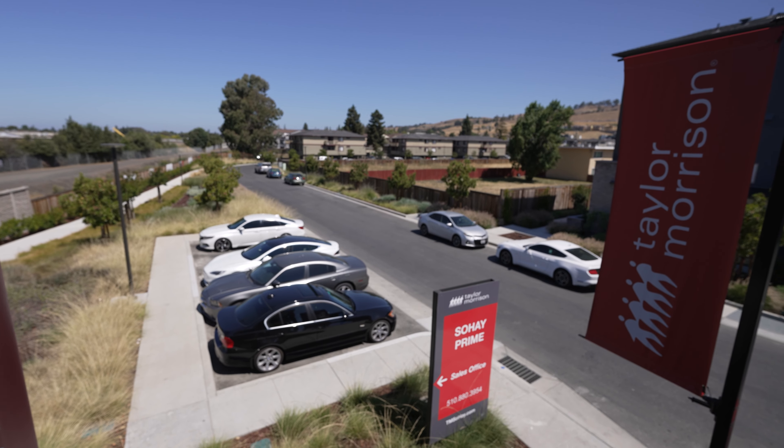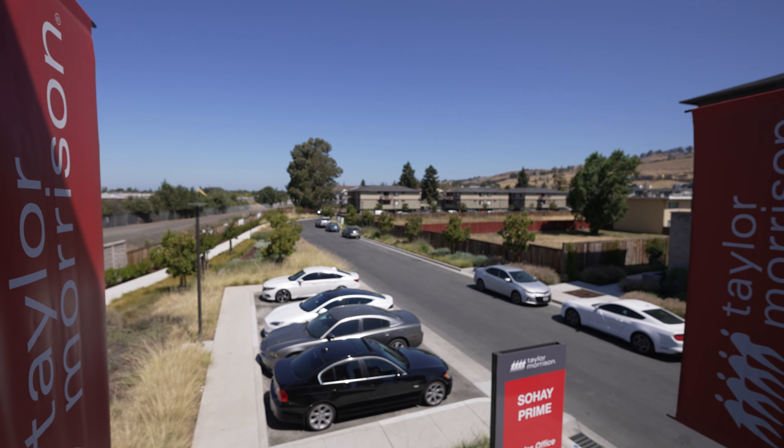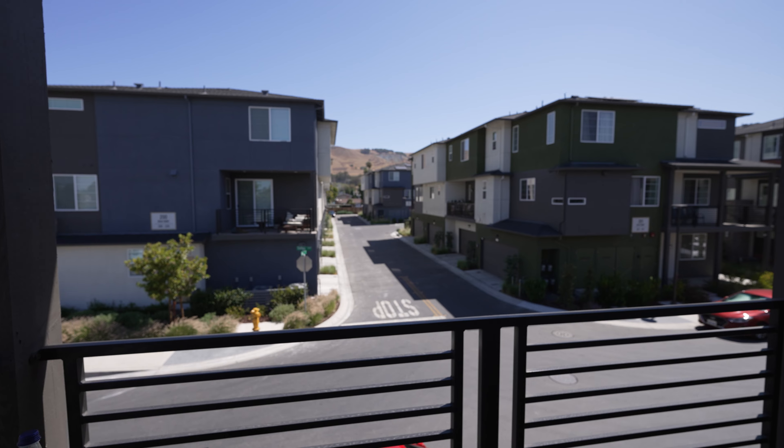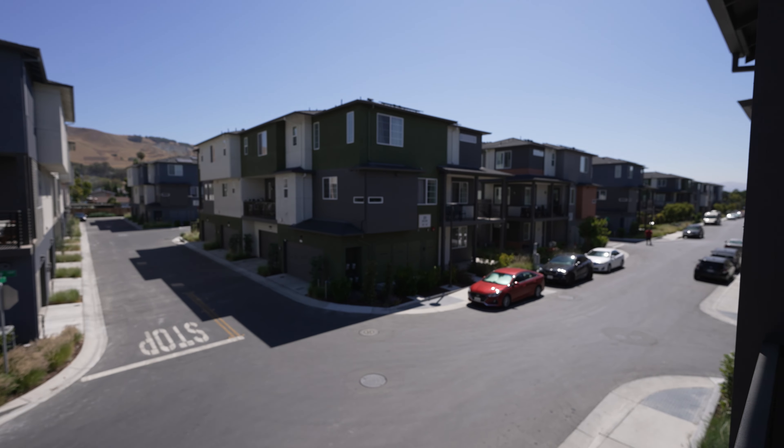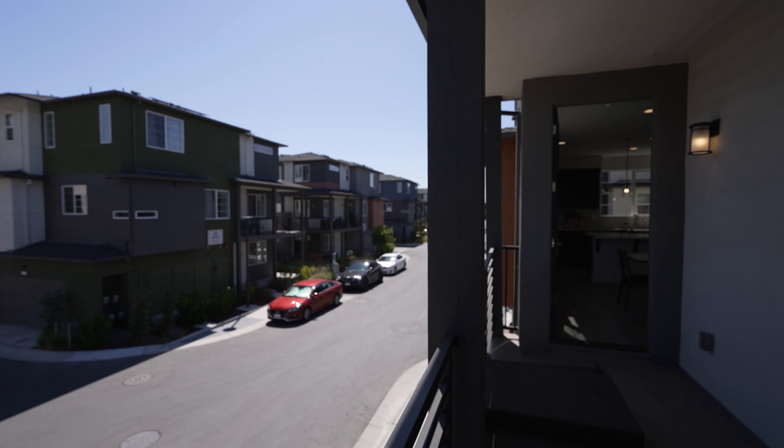There are so many cars parked here, it's not even funny. I think parking is going to be a big problem. These are probably people who actually own the homes already, and it's not even sold out completely — so it's going to get even worse.